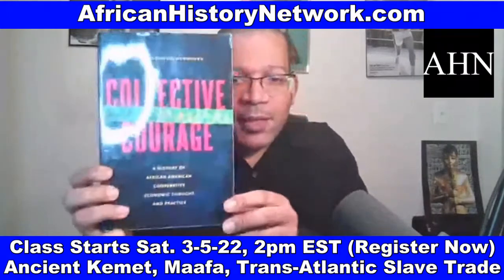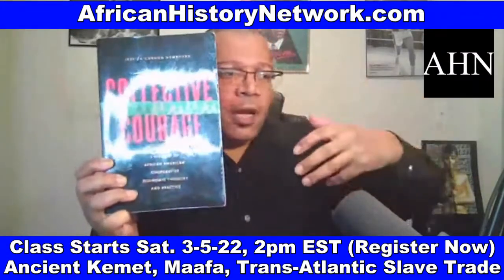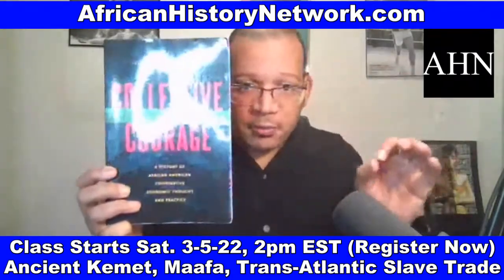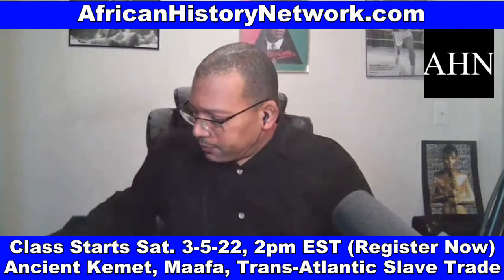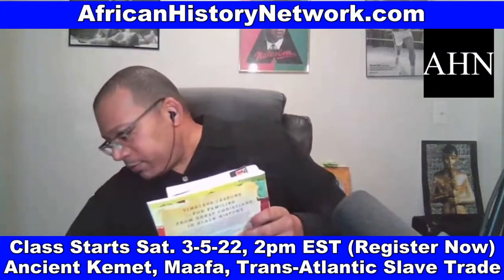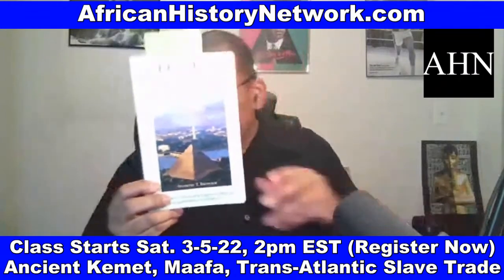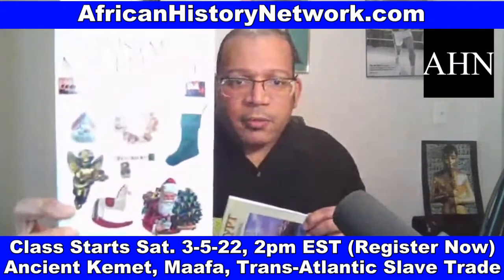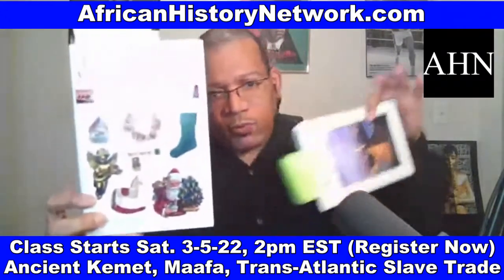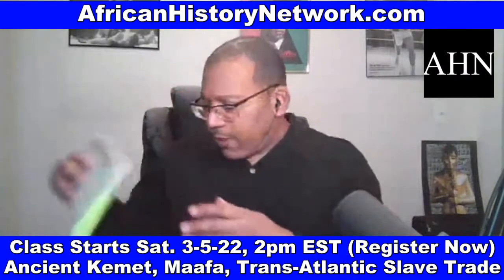'Collective Courage' deals with our deep, rich history of cooperative economics. 'Nile Valley Contributions to Civilization' and 'Egypt on the Potomac,' both by Tony Browder, are also used. 'Christmas Miscellany: Everything You Always Wanted to Know About Christmas' by Jonathan Green is one I read when really studying the history and origins of Christmas — I've been doing presentations on the history of Christmas going back to 2012.